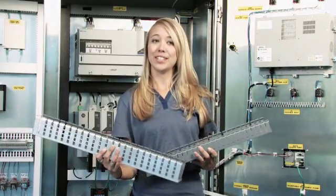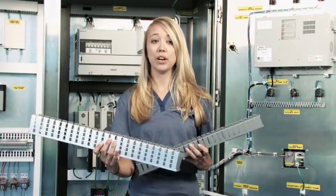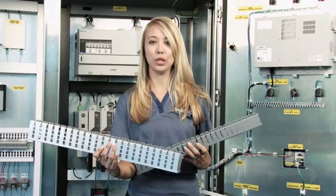Hi, I'm Ashley from Panduit and I'd like to tell you about an innovative new wiring duct product for use in control panels where both electrical and communications cables exist. The new shielded duct from Panduit applies a metal foil to wiring duct, creating a barrier shield to reduce the effects of electromagnetic interference, commonly known as EMI.